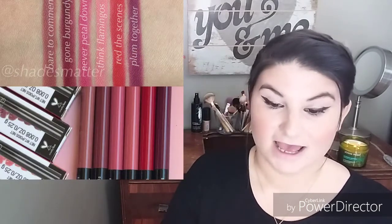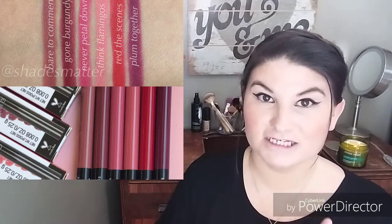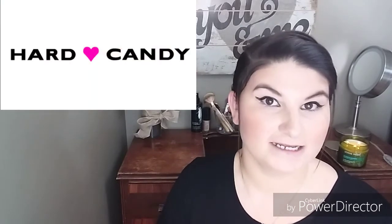The third product in the Wet 'n Wild box is the Lash Renegade, valued at $5.99. The fourth through tenth items will be the Perfect Pout Gel Lip Liners in the colors: Bare to Comment, Gone Burgundy, Never Petal Down, Think Flamingos, Red the Scene, and Plum Together — each valued at $2.99. The eleventh and final item will be the Mega Slim Skinny Mascara in Black, valued at $4.99.